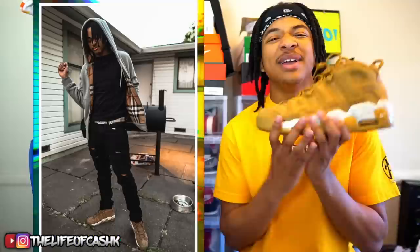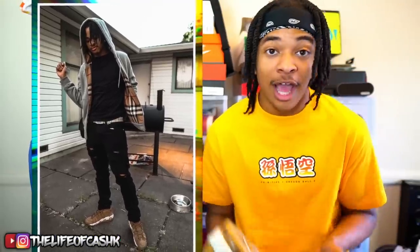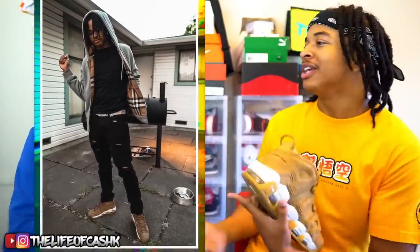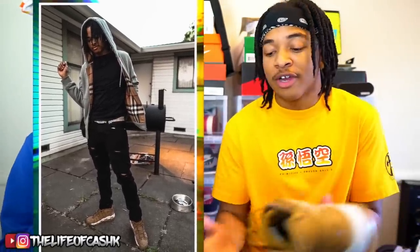Yeah man, not much more to say about this outfit. It is really nice in my opinion and I do like the way it looks. It's really fire, Cash. What do you think about it? You're very different when it comes to dressing, so how do you feel about this outfit?